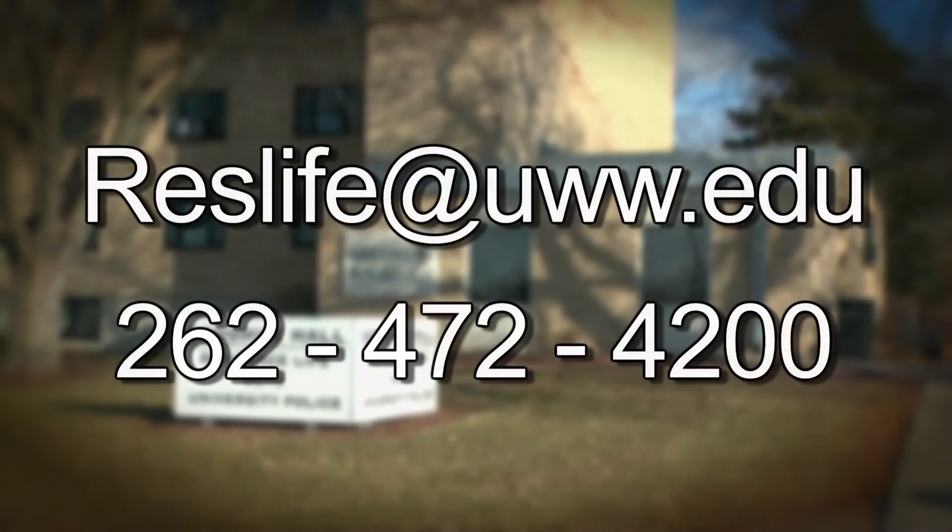If you have any questions, please feel free to contact Residence Life at reslife@uww.edu or call 262-472-4200.